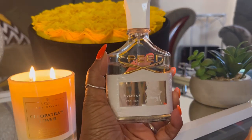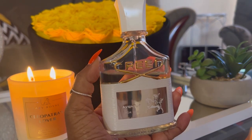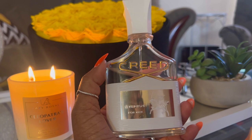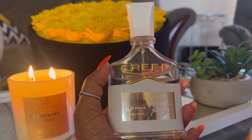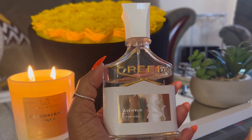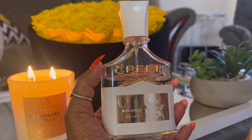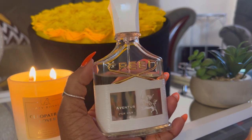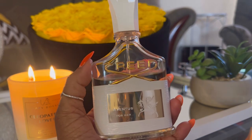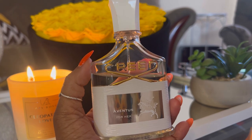I also pulled out this heavyweight champion — Creed Aventus for Her. As I said, this is my all-time favorite. I've had this since it was released. You don't need a lot of this, but I still go in heavy. I wore this on Sunday and, holy crap, this thing pushed through. When I wear this, I step different — I walk different, I act different. I'm like, who? Me? Yes, me. Look at me. Smell me. This is a confidence booster for me.